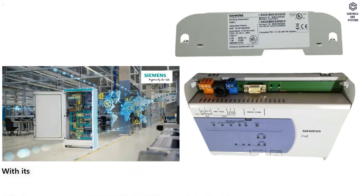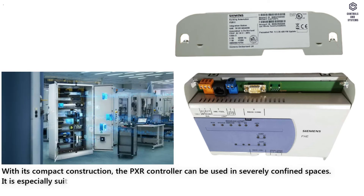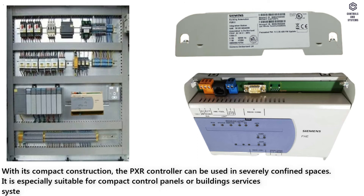Design. With its compact construction, the PXR controller can be used in severely confined spaces. It is especially suitable for compact control panels or building services systems with integrated control panels.